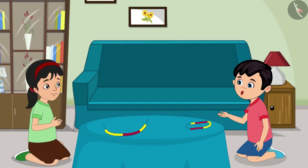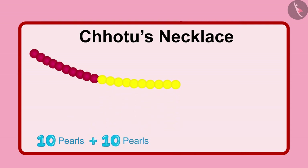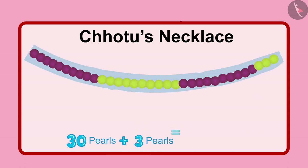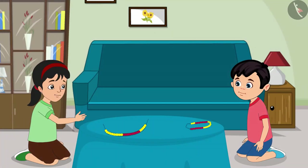Now let me also count my pearls. First, I put 10 red pearls, then 10 yellow pearls, then 10 more red pearls. That means my necklace has 3 sets of 10, which makes 30 pearls. And there are 3 remaining pearls, so the total is 33.